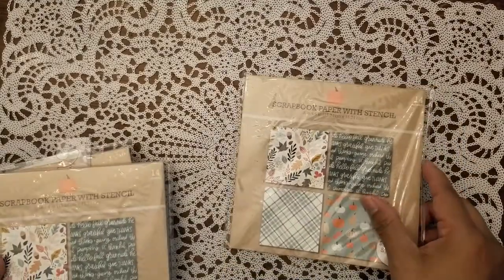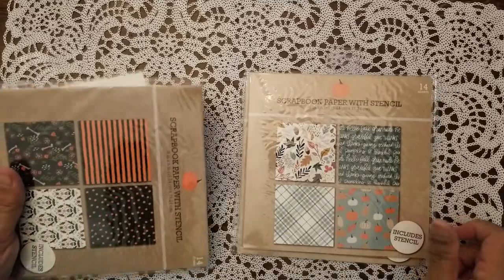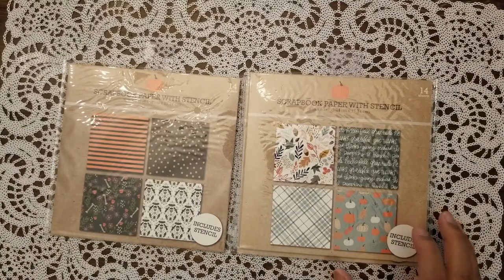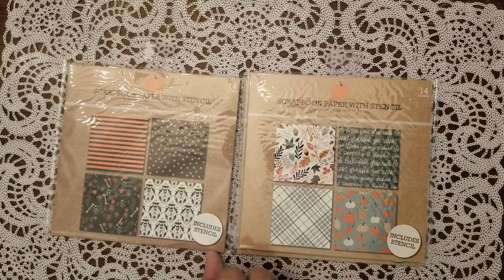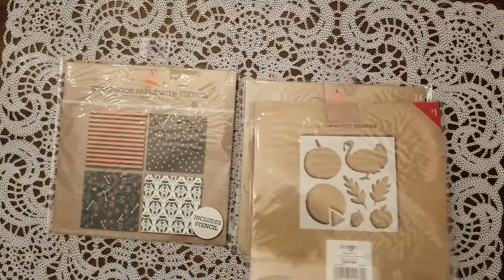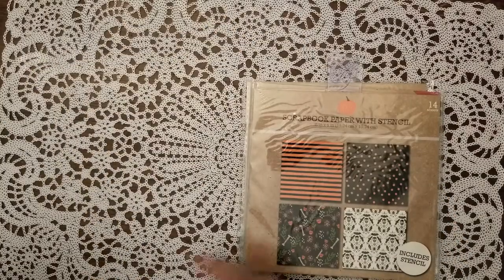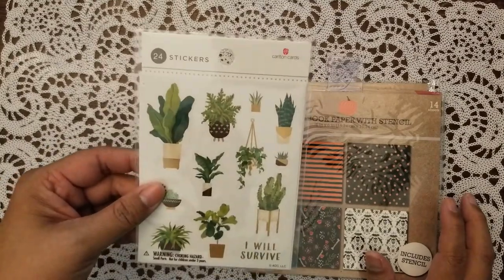From the dollar spot I picked up some scrapbook paper — I got two of the fall themed and one of the Halloween themed. I'm giving one of these to my good friend Clarissa from Carme is Corner, because she said she didn't see it at her store. You get 14 sheets in each pack and it comes with some stencils, which I might give to my nieces.